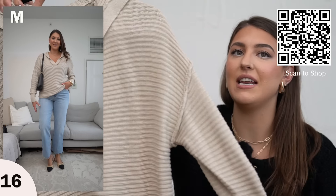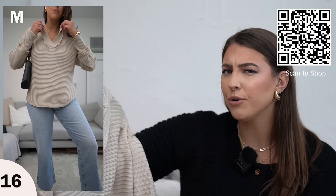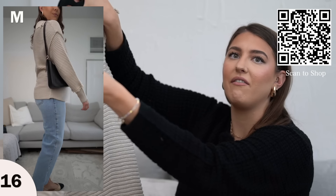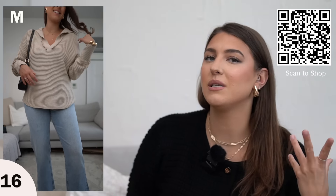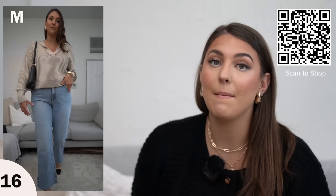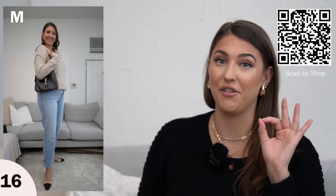Next up we have this long v-neck sweater. This totally reminds me of a Free People sweater I tried on at the Nordstrom sale last year — just because of the v-neck and this loose collared detail. I love the color of this as well, and if you're looking for a lightweight flowy spring sweater I highly recommend this one. I am wearing this in a size medium and it does run big so I would size down. I'm normally a size large on Amazon so the medium fit me fine.